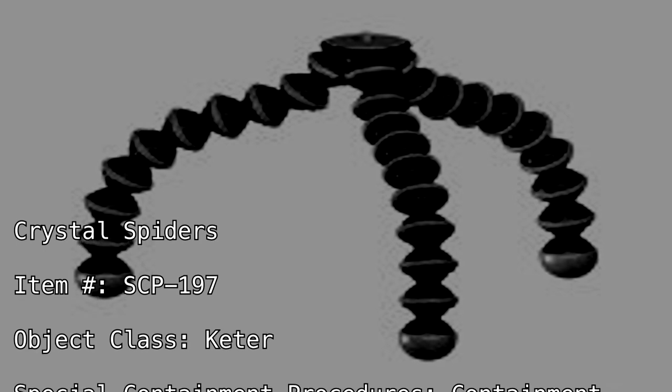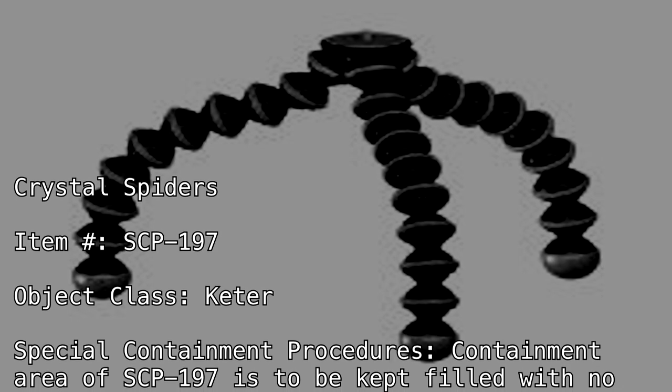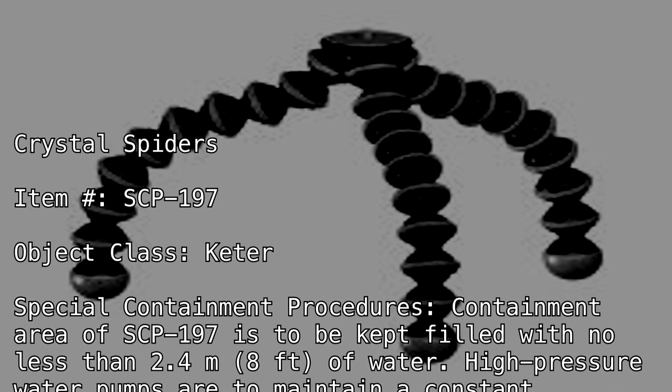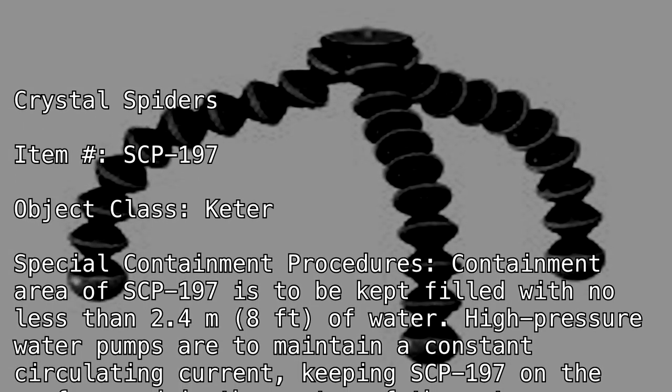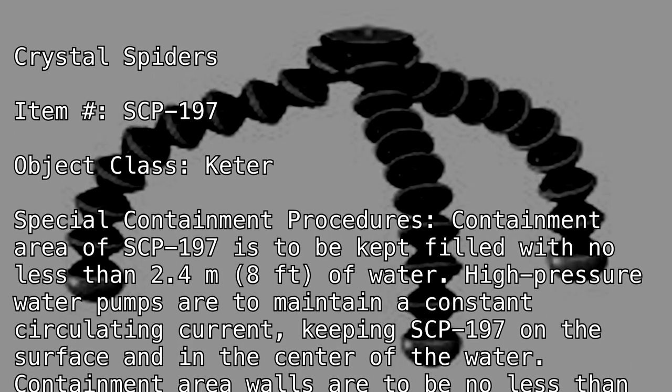Special Containment Procedures: The containment area of SCP-197 is to be kept filled with no less than 2.4 meters (8 feet) of water. High-pressure water pumps are to maintain a constant circulating current, keeping SCP-197 on the surface and in the center of the water.